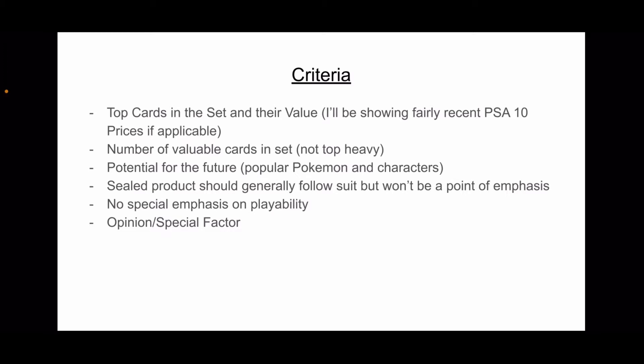I'm also going to be looking at the number of valuable cards in the set. Is there only one card that's valuable and the rest are trash? I just wanted to make sure these sets aren't too top-heavy.